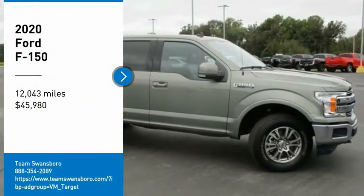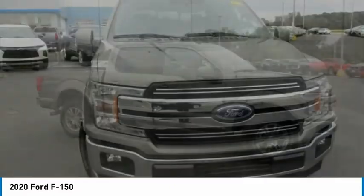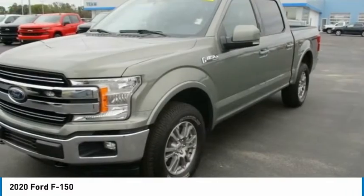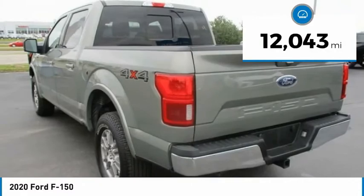Stop by and take a look at the 2020 F-150. A Ford F-150 knows how to handle any situation. It's built to follow orders, no whining, and is priced below $50,000. This vehicle has less than 15,000 miles.